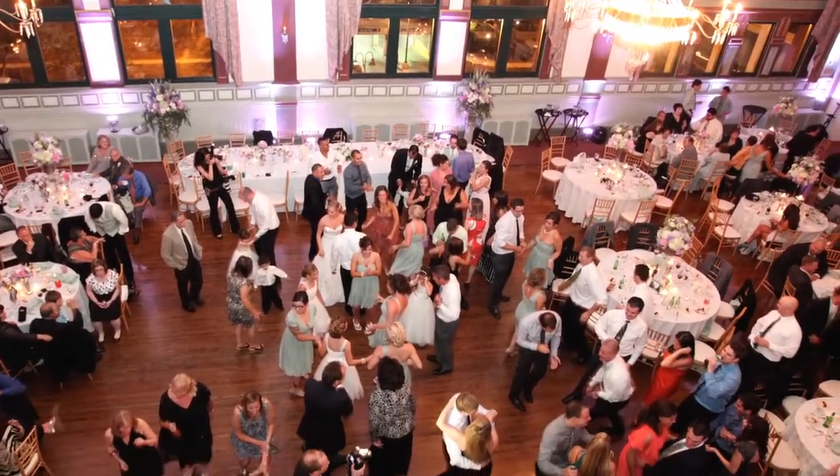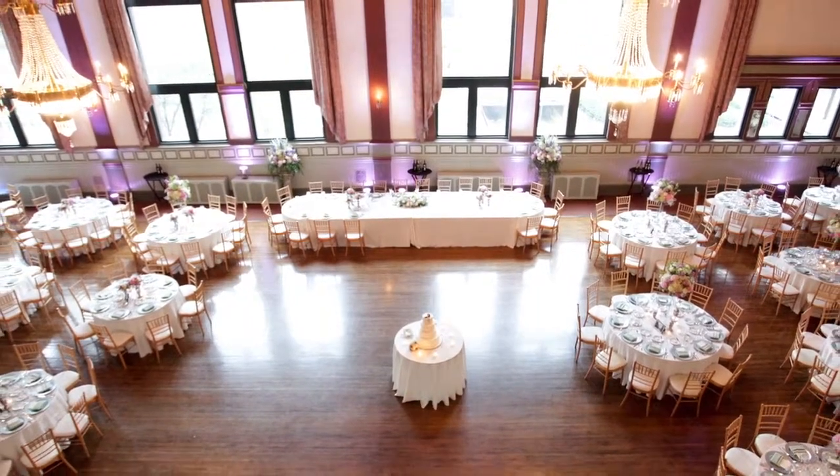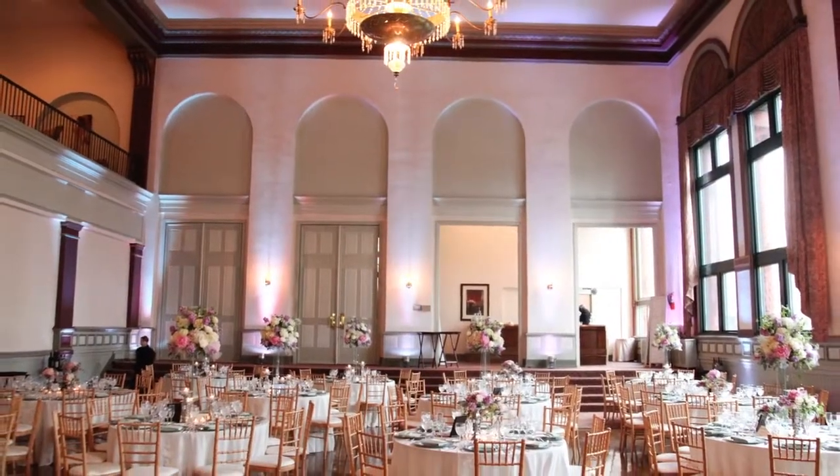It's a pretty big space — 18,000 square feet. In the grand ballroom we can do up to 400 seated. There's also a balcony that overlooks the grand ballroom and we can seat a hundred up there, so you could potentially do 550 for dinners, and we've done that before.